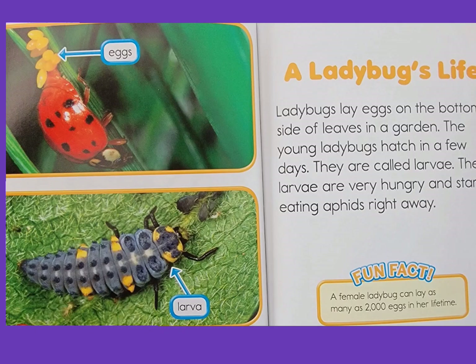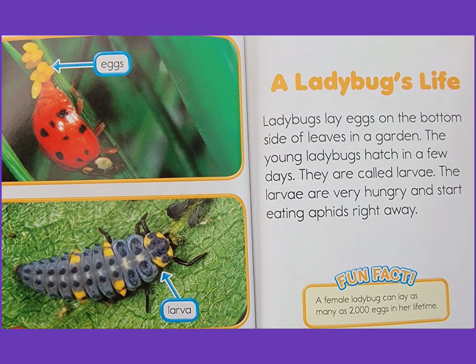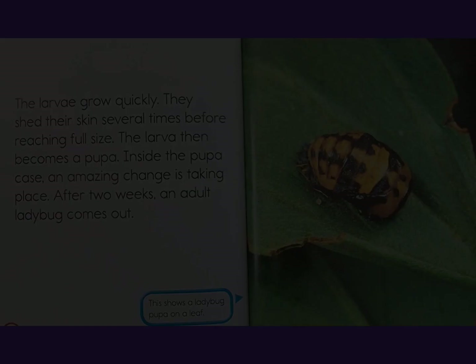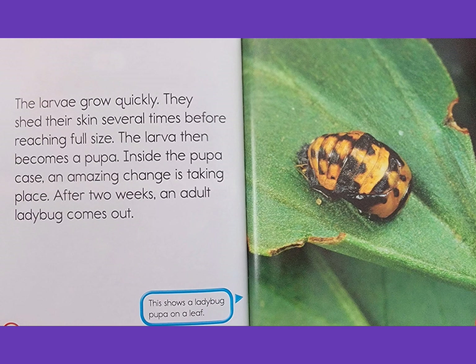A ladybug's life: ladybugs lay eggs on the bottom side of leaves in a garden. The young ladybugs hatch in a few days — they are called larvae. The larvae are very hungry and start eating aphids right away. Fun fact: a female ladybug can lay as many as 2,000 eggs in her lifetime. The larvae grow quickly and shed their skin several times before reaching full size.